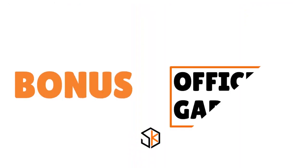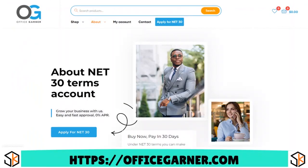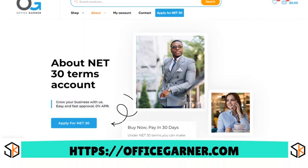We have Office Garner. Our score: 7 over 10. With Office Garner you have products like kitchen appliances, electronics, and small business cards. They also provide web design services, and they report to CreditSafe and Equifax. They take new and established businesses.